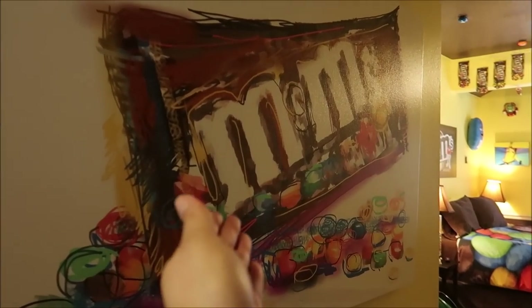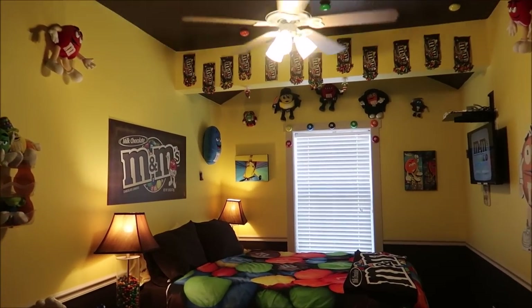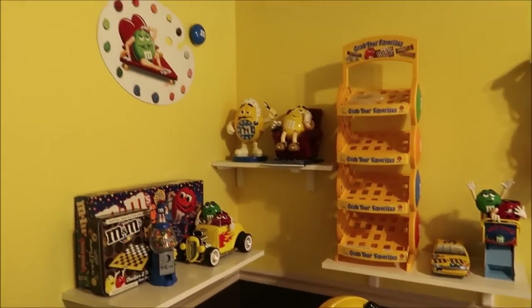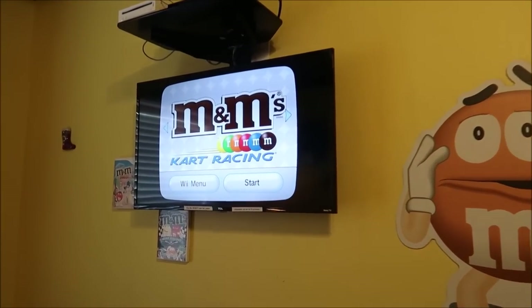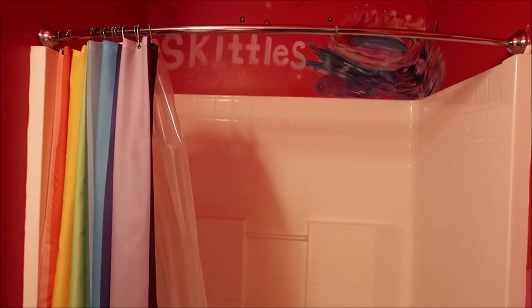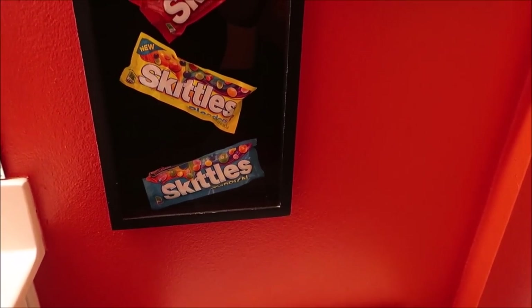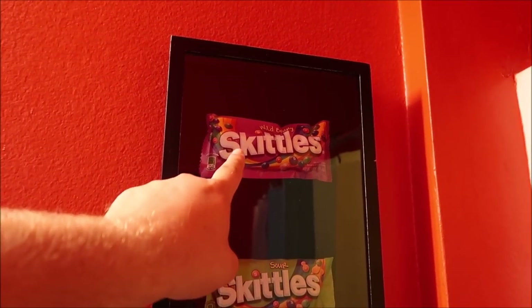On the other side of the kisses room, we have the M&M room. My mom loves M&Ms — she likes the peanut ones the best. This is a perfect kid room. It actually has a Wii hooked up playing M&M cart racing. In between the kisses room and the M&M room, we have the Skittles bathroom. Taste the rainbow or you can shower with it. And right above the commode, all your favorite Skittle flavors. Wild berry was always my favorite.